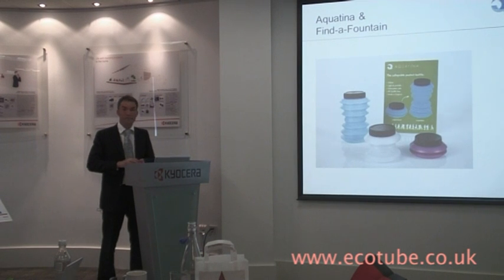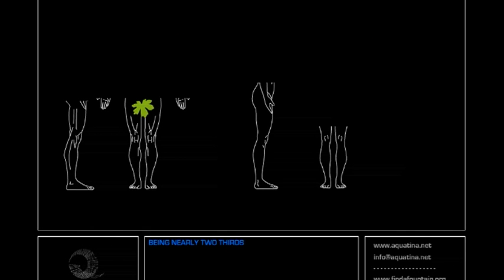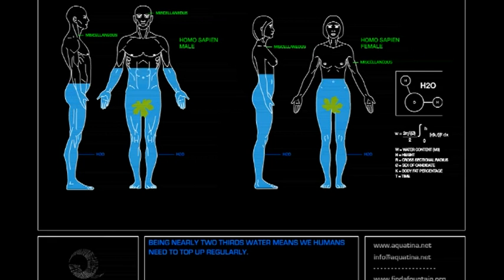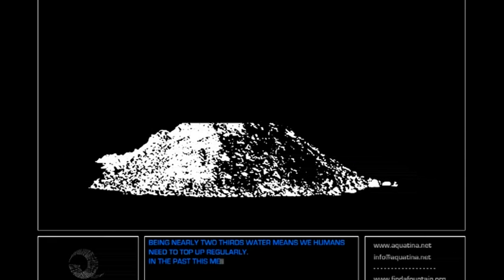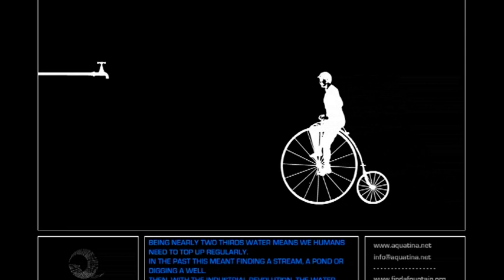We're going to kick off with a movie. Being nearly two-thirds water means we humans need to top up regularly. In the past, this meant finding a stream, a pond, or digging a well. Then, with the Industrial Revolution, the water came to us.